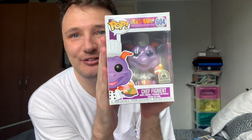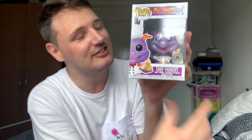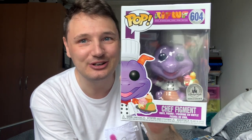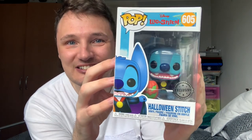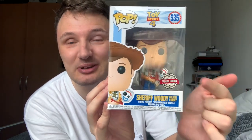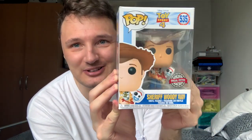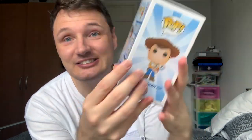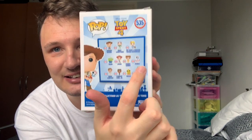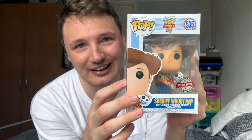Next up we have the special edition Disney Funkos — things like this little Figment from Disney World, which I bought there in Epcot. He's a park exclusive for Epcot's International Food and Wine Festival. He's got little foods and everything. Special edition Stitch with his little Halloween pumpkin. Special edition Woody with little Forky. I originally bought this because I like Woody but I love Forky. This is great because it's a special one and it just reminds me of Toy Story 4 when Woody and Forky are on their little adventure together.